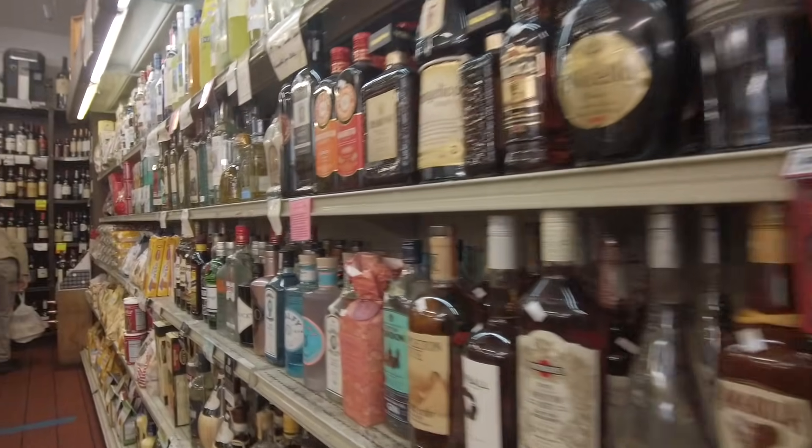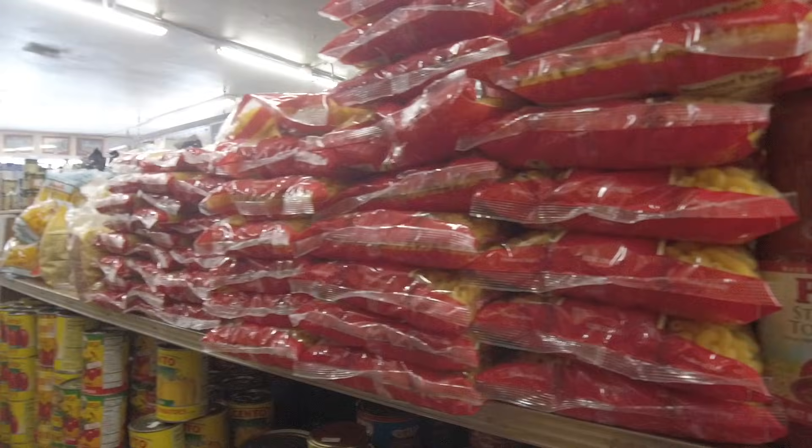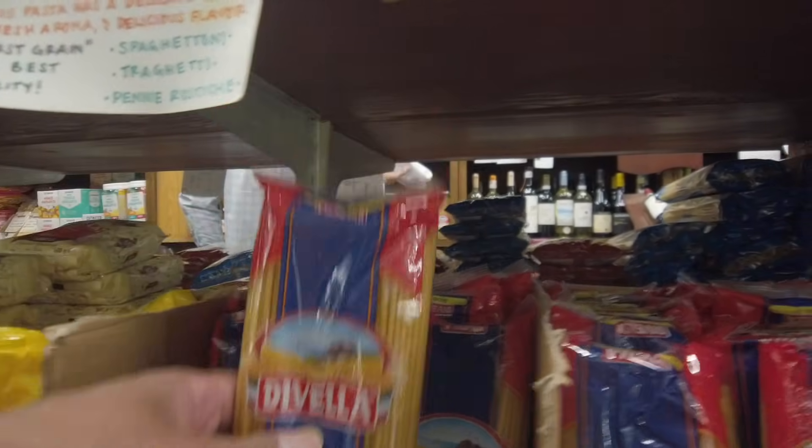They have a lot of imports from Italy, a bunch of pasta shells you can get, and there's the bucatini noodles for bucatini all'Amatriciana.